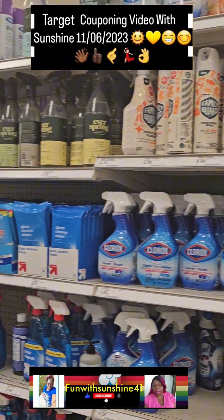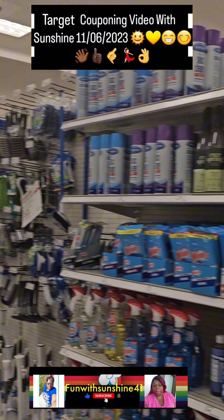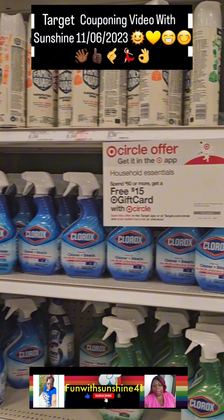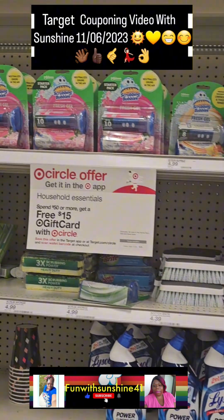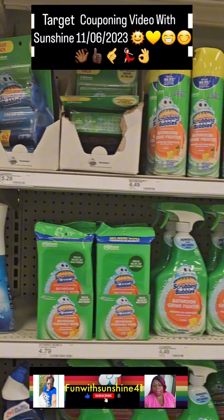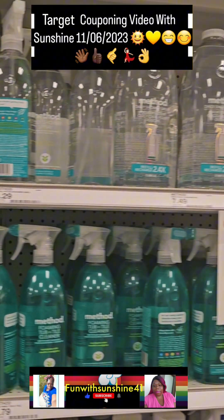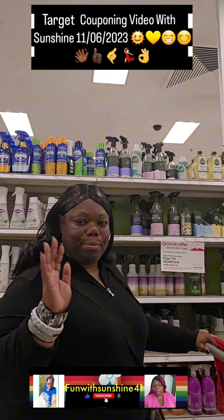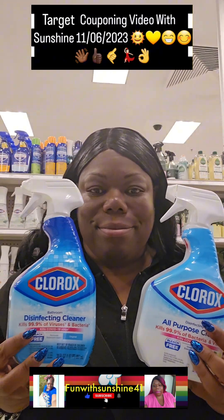Hi, my name is Sunshine and I went to Target to do the spend $50 on household essential items deal. You get a $15 gift card and this deal is good all the way until next Sunday, November 11th. The deal ends and a new week of deals starts on November 11th, so you want to hurry up and get there this week to do this deal.